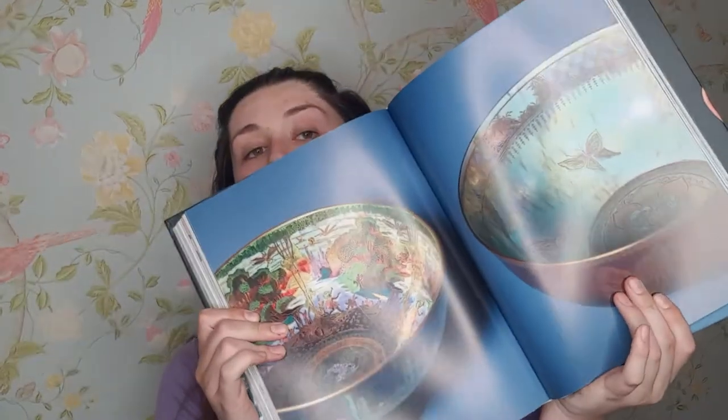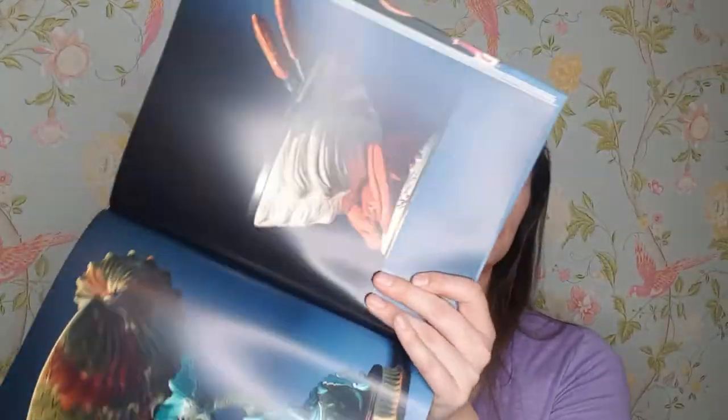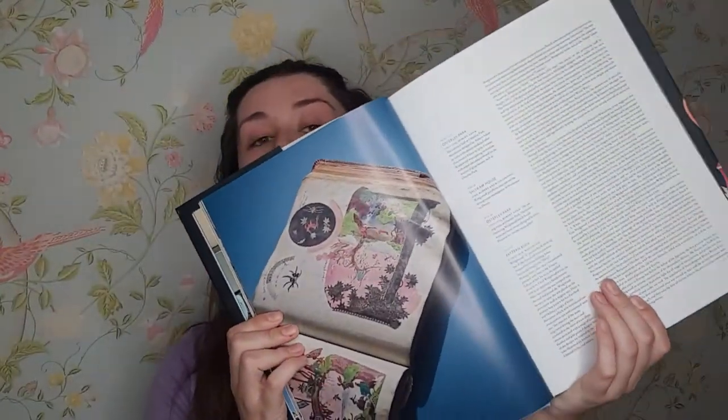It goes all the way through to these really crazy, unique pieces — just really beautiful. It has all the history in here as well. This was a gift from my sister for my birthday this year, which was a really nice gift because anybody who knows me knows I got really obsessed with Wedgwood this year.